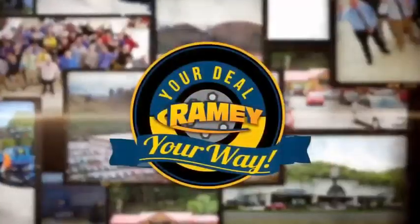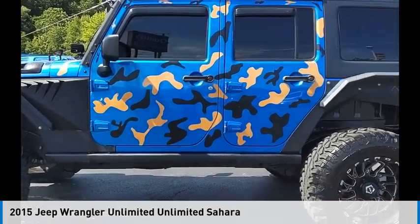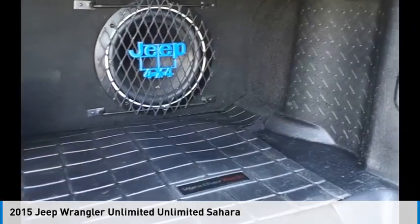At Ramey, it's your deal, your way. Make a great choice today with the 2015 Jeep Wrangler Unlimited.